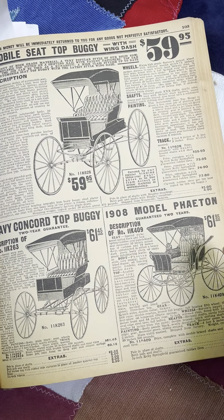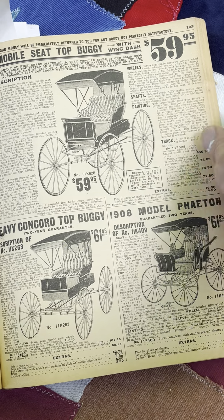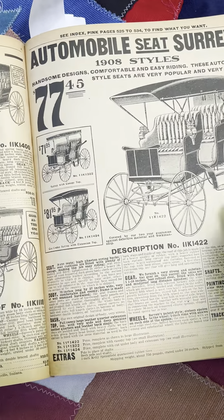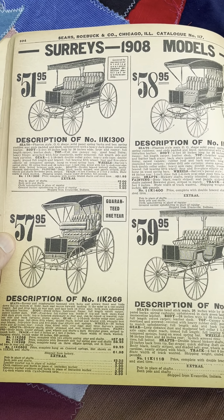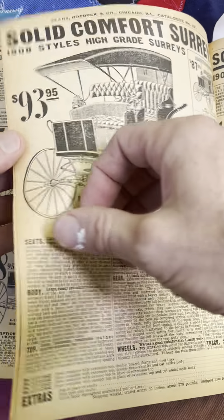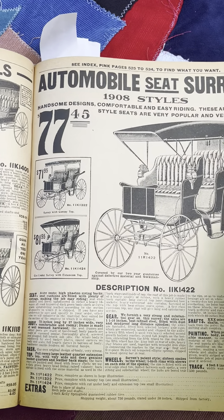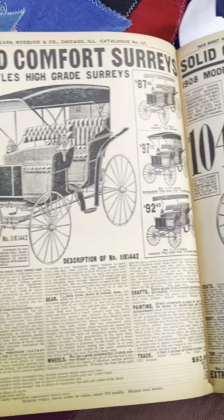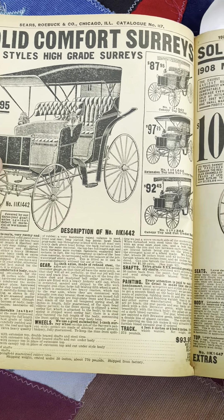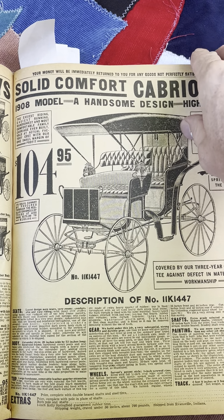Now here we go — the fender! Look at that. $61.95, 1908 model. Heavy Concord top buggy: $61. Keep going up. $51, 58 bucks, $59.95. These are looking more and more automobile-like. $77. You got to love this right here — 1908 styles, high grade series, $93.95. Man, put a motor in that. Looks like a car. $105 folks.